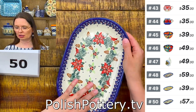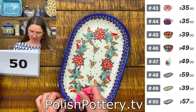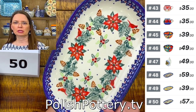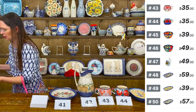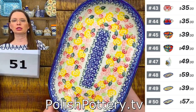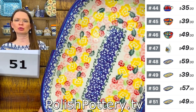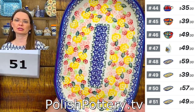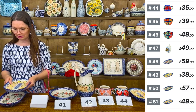Number fifty is the larger oval platter with the cardinal's home pattern — ten and three quarters by six and three quarters, approximately one and one quarter deep. $57. Also a new unicat pattern from Ceramica Bona. Number fifty-one is a larger oval with a geranium flower in yellow, pink, and red on a similar ten and three quarters by six and three quarters platter.